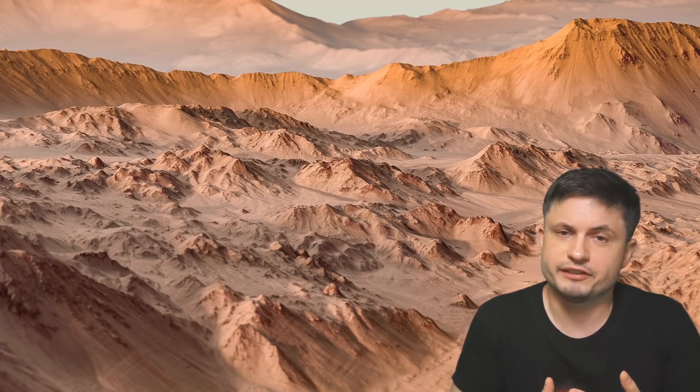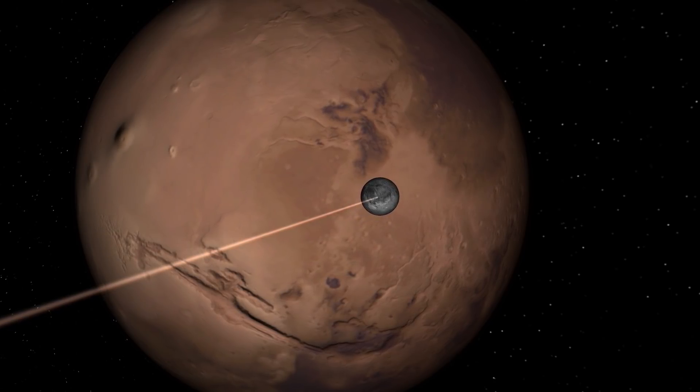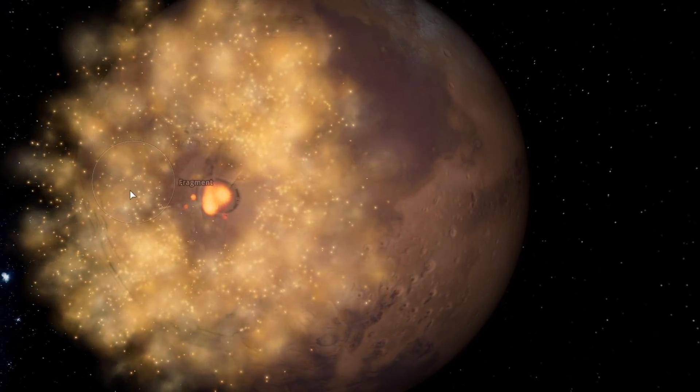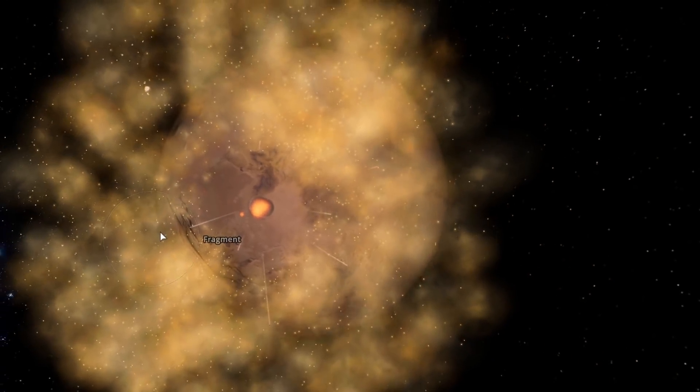The reason scientists believe these came from a crater is really because of how this material is generated. When a relatively large asteroid strikes the surface of any planet, including Mars, it produces a lot of debris that flies all across the solar system, and a lot of it eventually ends up on planets like Earth. But Mars has a lot of different craters, so choosing just one based on size or age is not really scientifically accurate — there are far better statistical techniques to figure this out.